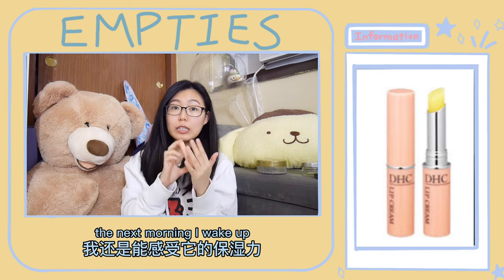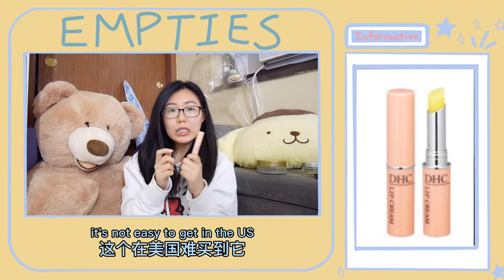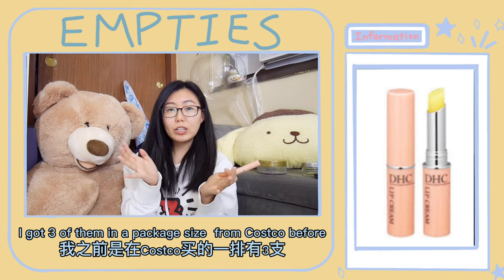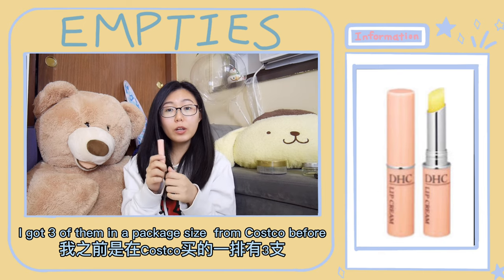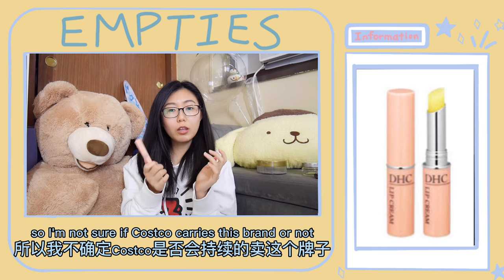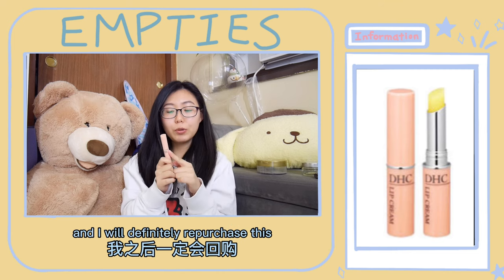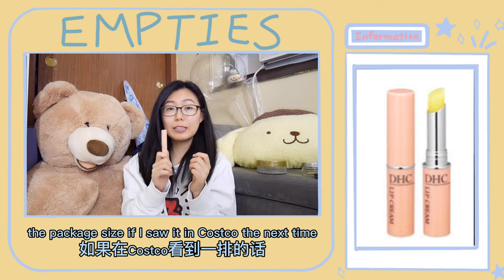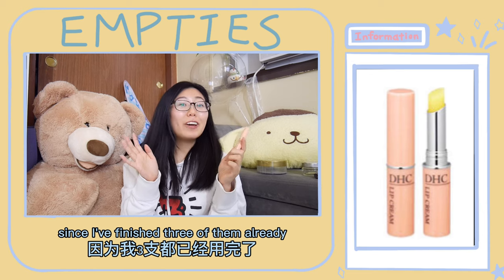I can still feel the moisture the next morning when I wake up. It is not easy to get in the US, but I got three of them in a package size from Costco before. I'm not sure if Costco carries this brand or not, but I will definitely repurchase the package size if I see it at Costco next time, since I've already finished three of them.